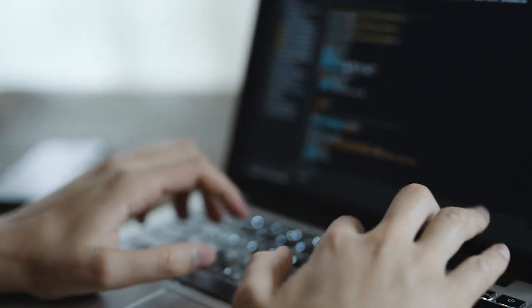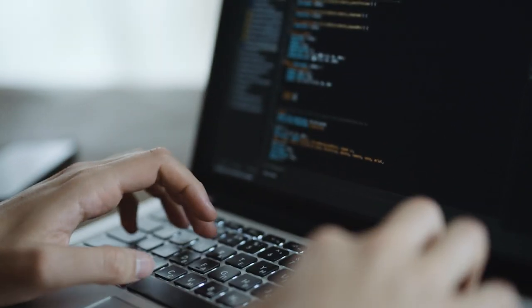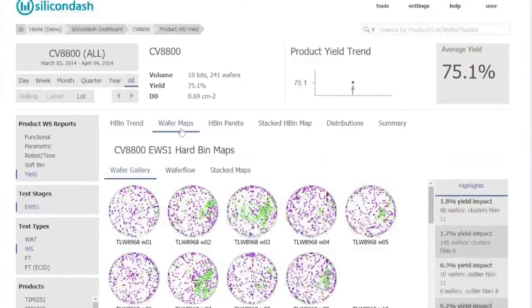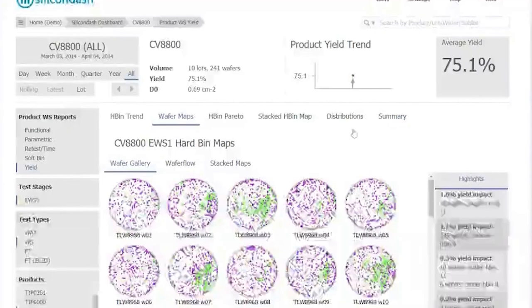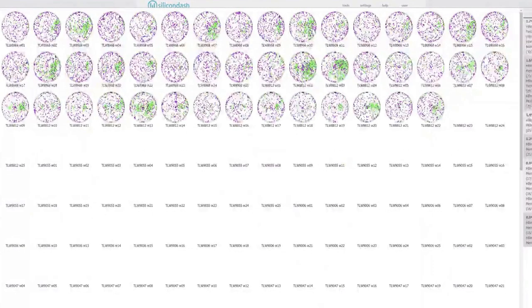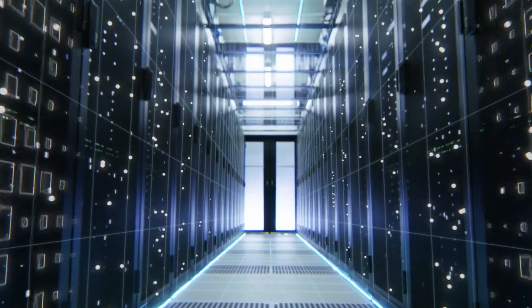Why is this important? We know that the scaling of transistors and our pursuit of Moore's Law brings great opportunity. However, silicon devices are becoming hugely complex. By using data gathered at each stage of the silicon lifecycle, we can improve design approaches, assist the manufacturing process, improve our decisions for what is good and what is bad, and optimize yield.